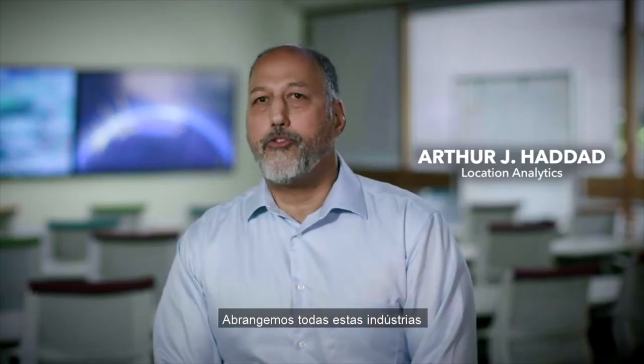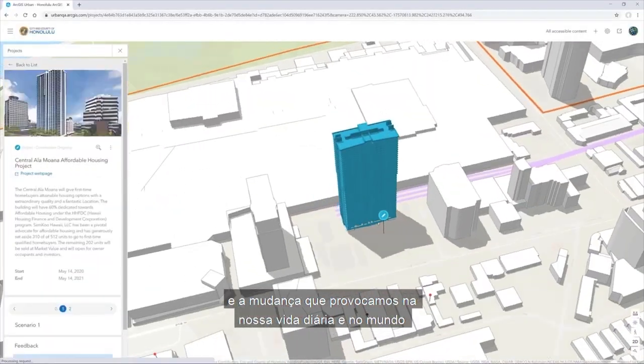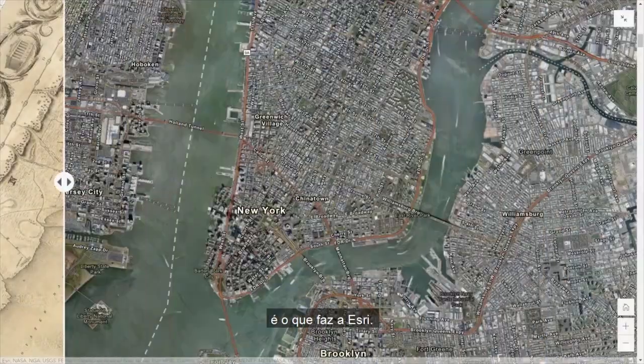We're horizontal in nature across all these industries. And the change that we affect in our daily lives in the world today is what Esri is all about.